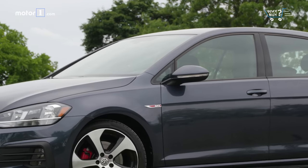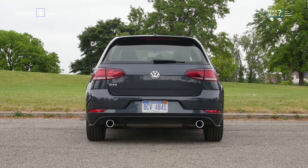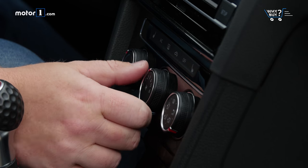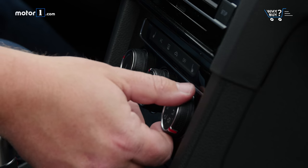Is it well equipped? Our base Golf GTI S has some nice stuff, like heated front seats and a rear-view camera, but it's not lavish by any stretch. There's no active safety gear, the headlights have LED accents but halogen main beams, and the climate controls are manual. Upgrading that stuff means moving up to the SE or Autobahn.